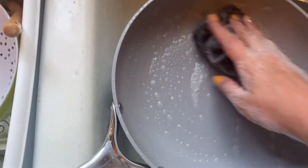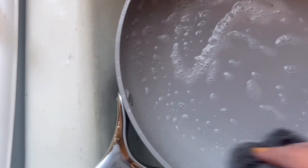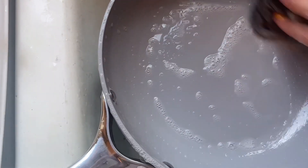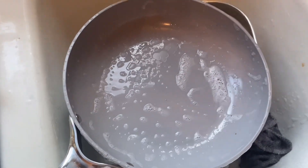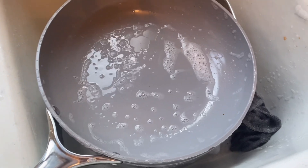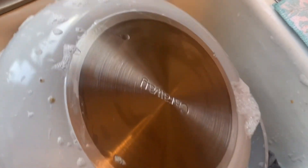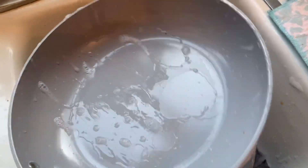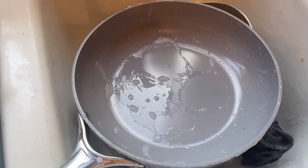There you have it — absolutely beautiful, looks just like brand new after using and washing it. If you guys are interested in getting some of this cookware, Caraway is offering my subscribers 10% off their purchase from now until July 1st. All you have to do is click the link down in the description box below — it will take you right to their site and get you that discount. I guarantee you will not be disappointed.